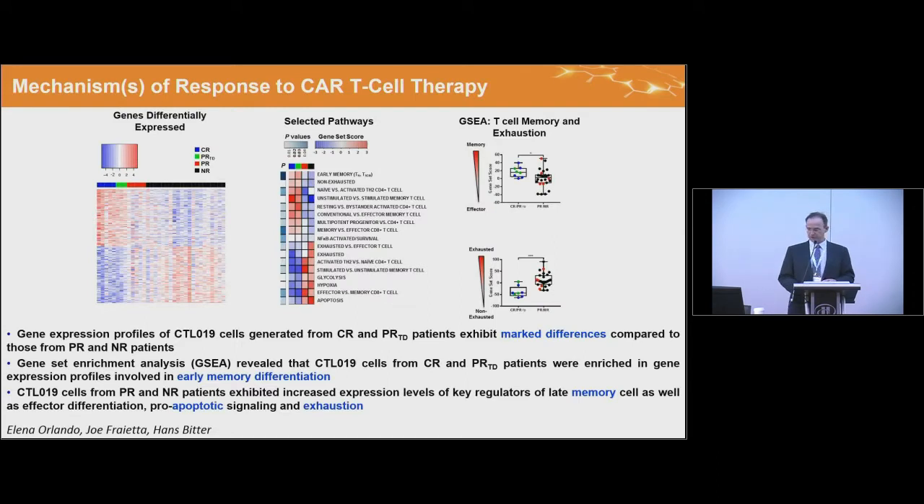More general observations from infusion product characterization: we analyzed both the infusion product and post-infusion pre-manufacturing cells, uncovering pathways differentially expressed between responding and non-responding patient groups. Responding patients had enrichment of pathways indicating early memory T cell function, non-exhaustion, and STAT3 signaling, whereas non-responding patients had enrichment in apoptosis, exhaustion, glycolysis, and hypoxia pathways — most of which we confirmed were phenotypically identifiable or biologically validated, such as the glycolysis pathway.